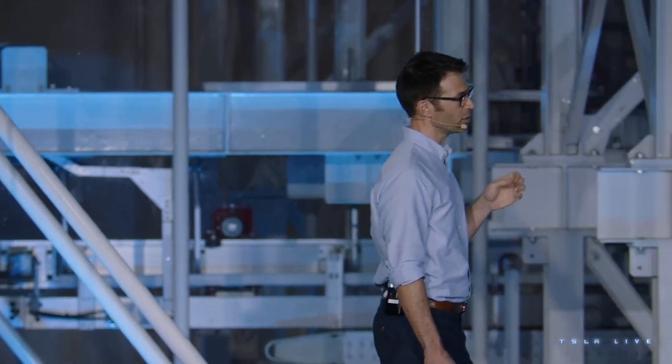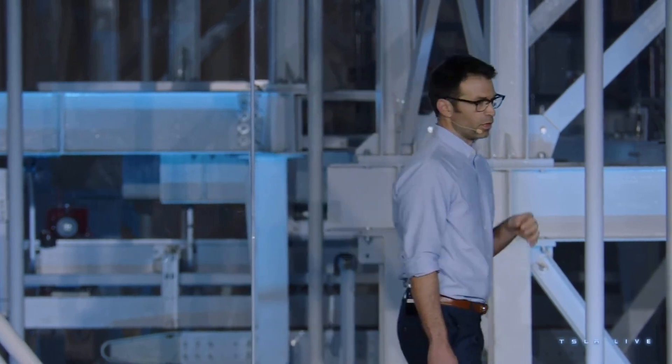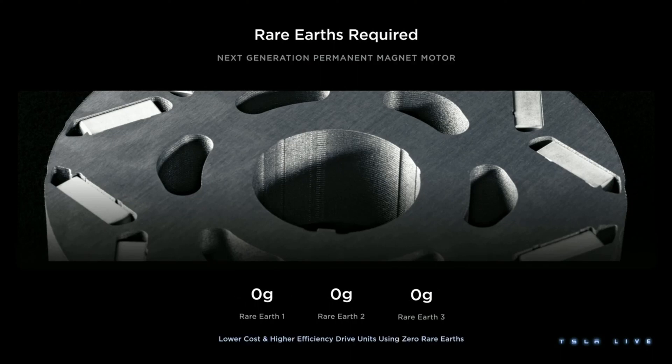All of these improvements are going to be transformative for the adoption of EVs and our ability to scale them. I also talked about reducing rare earth in our powertrains. As the world transitions to clean energy, demand for rare earth is increasing dramatically — and mining it carries environmental and health risks. So we want to do even better. We have designed our next drive unit, which uses a permanent magnet motor, to not use any rare earth materials at all.